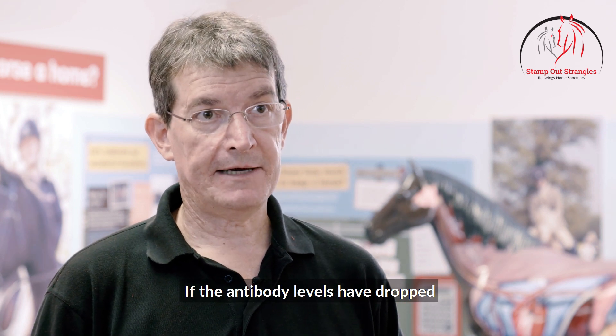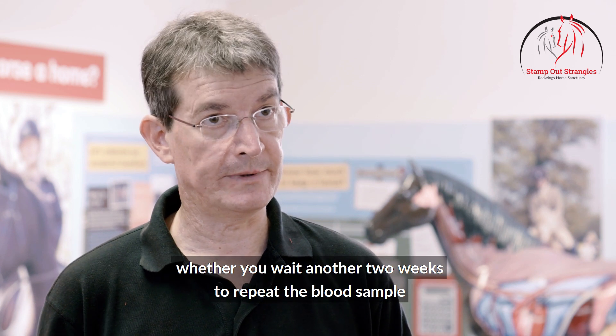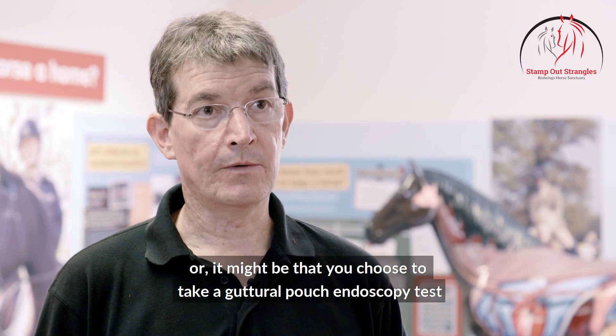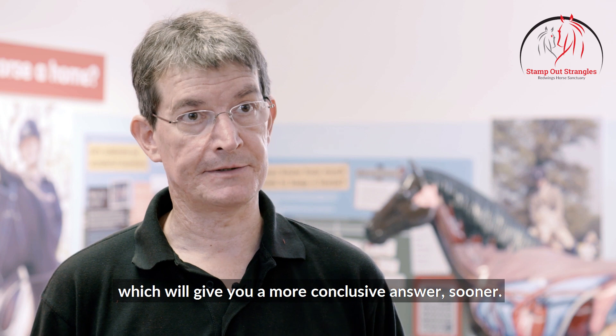If the antibody levels have dropped but not to a level that's considered safe, you may then need to consider whether you wait another two weeks to repeat the blood sample to see if it's continued to improve, or it might be that you choose to take a guttural pouch endoscopy test, which will give you a more conclusive answer sooner.